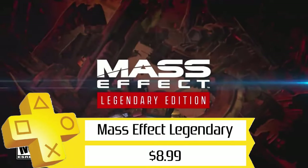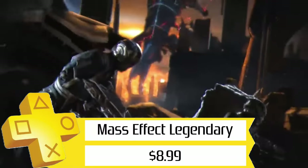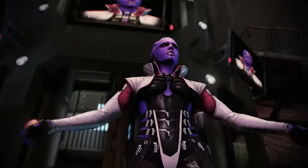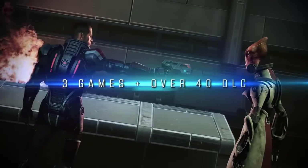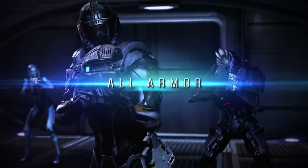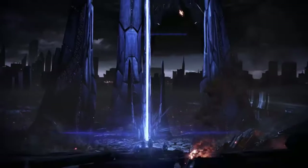Next up, we've got the Mass Effect Legendary Edition, also for only $9. This includes the entire base trilogy for the Mass Effect games, plus the vast majority of the DLC, all remastered and optimized for 4K. I've got the Platinum in 1 and 2 already, and they're just as fun as I remember them being from way back in the day. Tali crew represent.